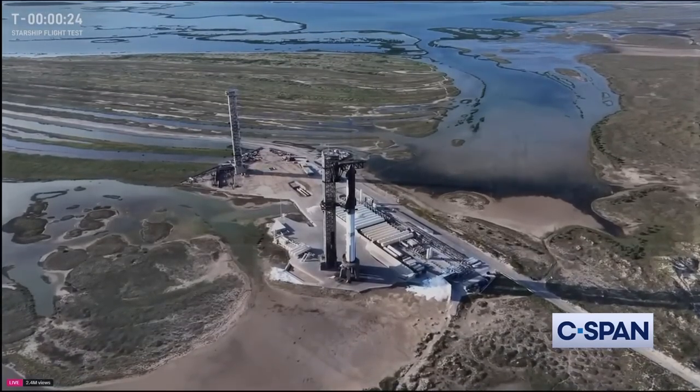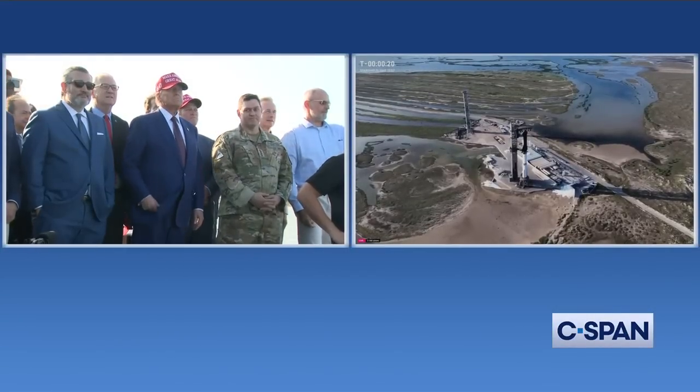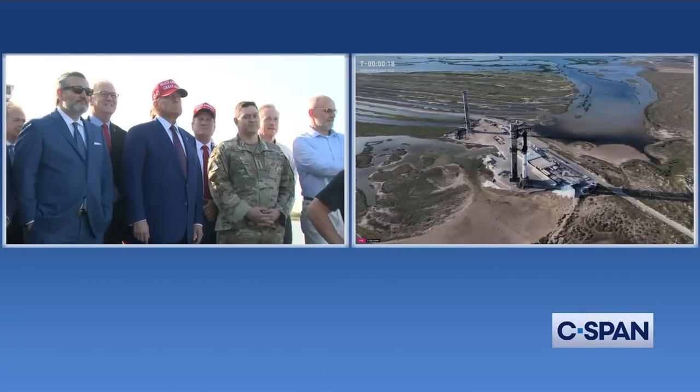Flight Directors, go for launch. All right, we're now T-minus 20 seconds until liftoff of Starship Flight 6.